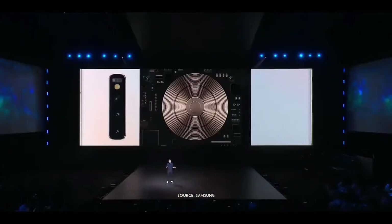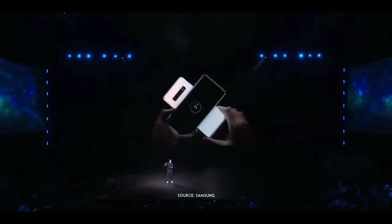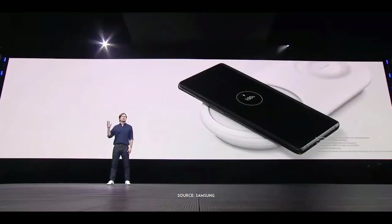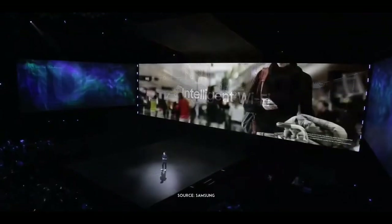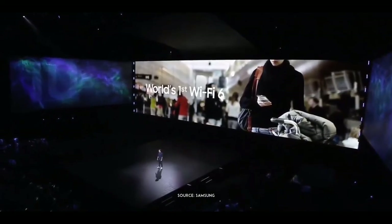You just place a watch, earbuds, or even a friend's smartphone onto the back of the S10 and watch the battery fill up. When it comes to charging your own device, our S10 lineup supports fast wireless charging 2.0, which can charge from 0 to 100 up to 36% faster than before. We're pleased to announce that the S10 is the first-ever mobile device compatible with Wi-Fi 6.